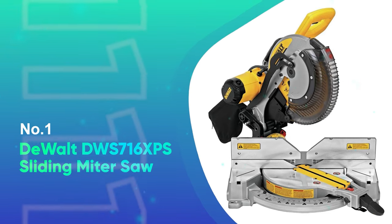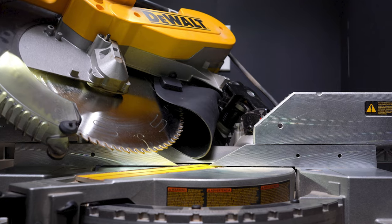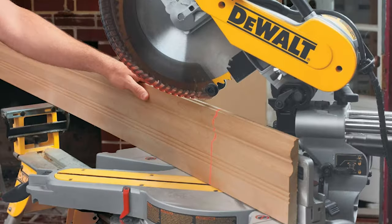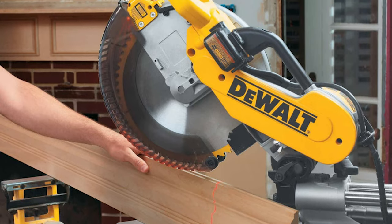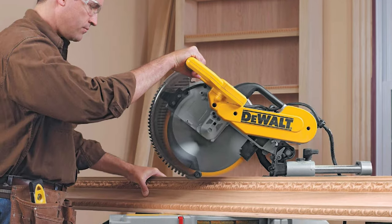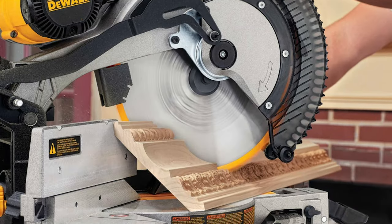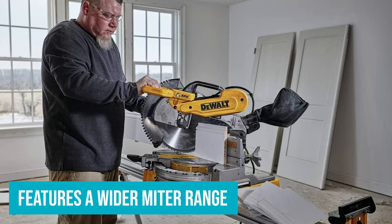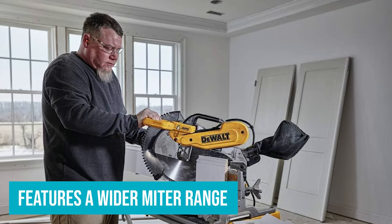Number 1: Dewalt DWS 716 XPS Sliding Miter Saw. Known for tough, dependable power tools, Dewalt's sliding miter saw checks every box. It's got enough power to cut through the toughest timber without faltering, and its solid sliding rails deliver extra smooth cuts. With category-leading cross-cut capacity thanks to an innovative fence design, it's tall enough to let you tip large workpieces on edge for specialized cuts. It also features a wider miter range than the competition, with miter and bevel angles that are easy to adjust and hold their settings. Dust collection is very good with a vac attached. Although pricey, this saw is a bargain for pros and serious DIYers.